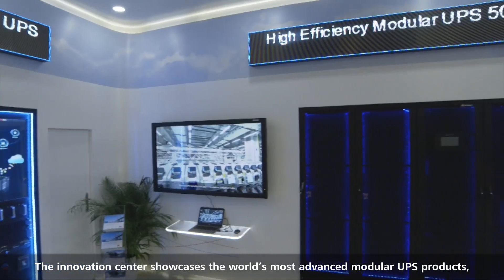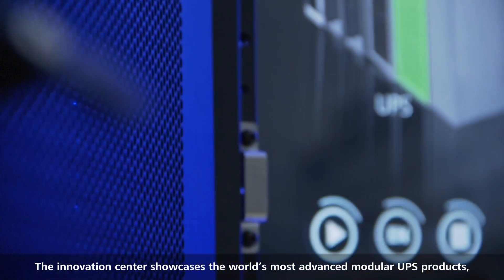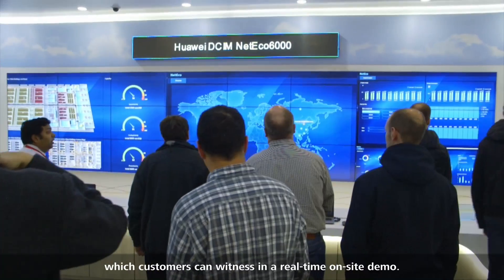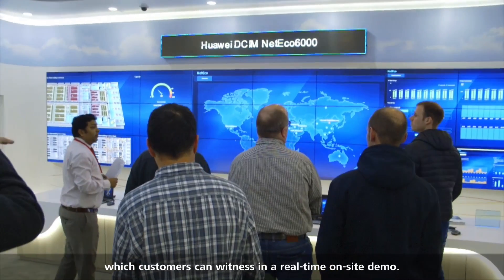The Innovation Center showcases the world's most advanced modular UPS products with 97.5% industry-leading efficiency, which customers can witness in a real-time, on-site demo.